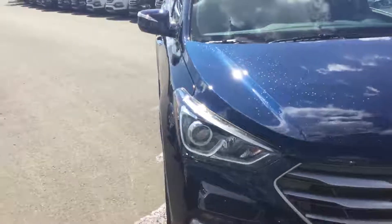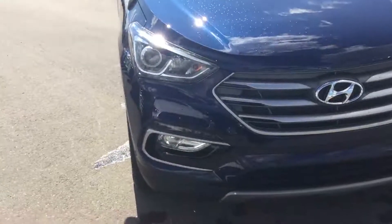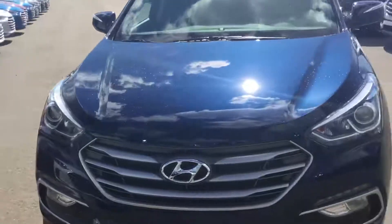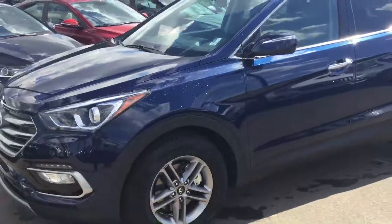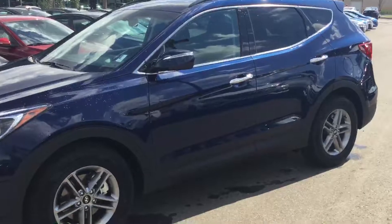Projection style headlamps, fog light package, and LED daytime running lights. Of course, Hyundai has one of the best warranties in the business with five-year, 100,000 kilometer powertrain, comprehensive, and roadside assistance for five years with unlimited kilometers.